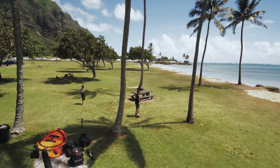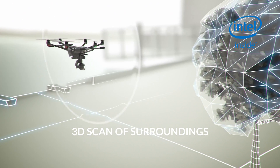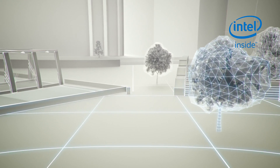The incredible thing about this new technology is that it gets smarter and smarter as you fly it. While you're flying it, it creates a 3D mapping of its surroundings and it will remember it.